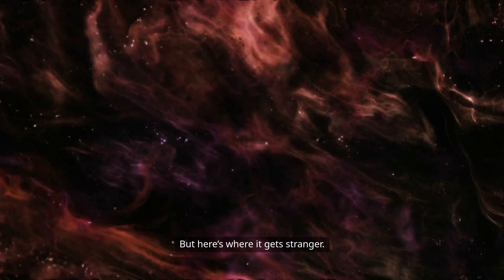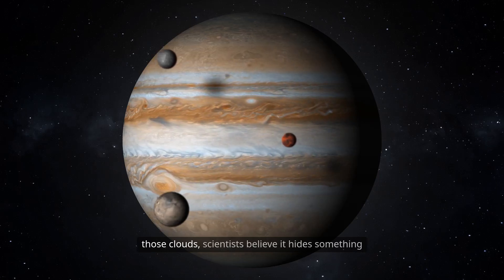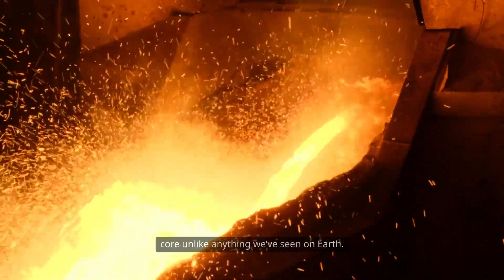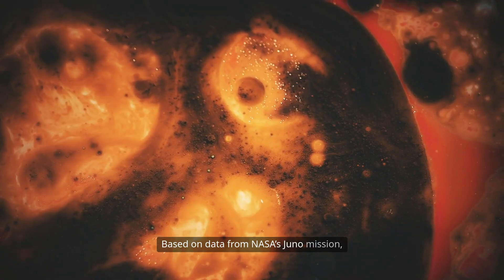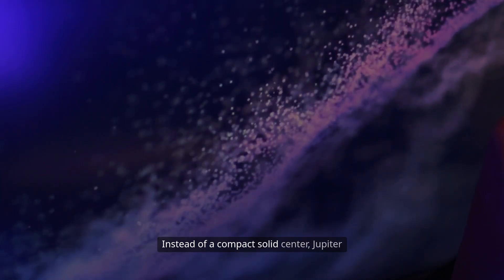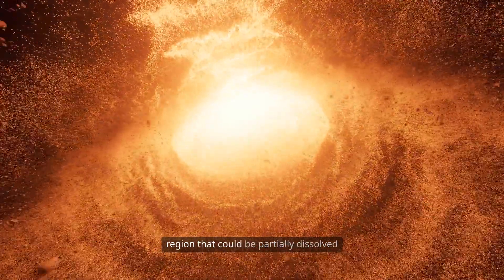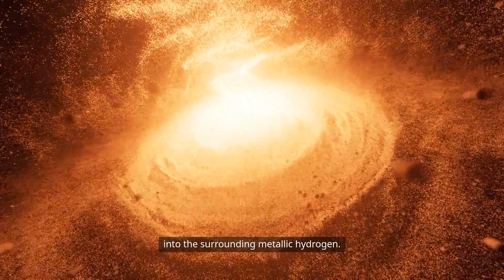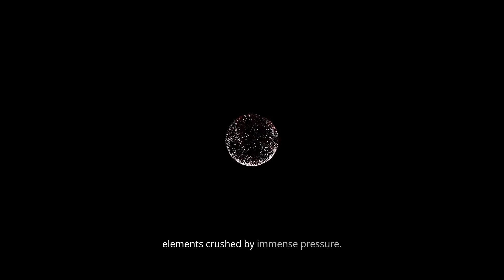But here's where it gets stranger. Jupiter might be a gas giant, but deep beneath those clouds, scientists believe it hides something dense, metallic, and scorching hot — a mysterious core unlike anything we've seen on Earth. Based on data from NASA's Juno mission, the core is not what we expected. Instead of a compact, solid center, Jupiter may have a fuzzy or diluted core — a massive, semi-solid region that could be partially dissolved into the surrounding metallic hydrogen. It's not just rock and metal; it's a swirling, turbulent soup of heavy elements crushed by immense pressure.